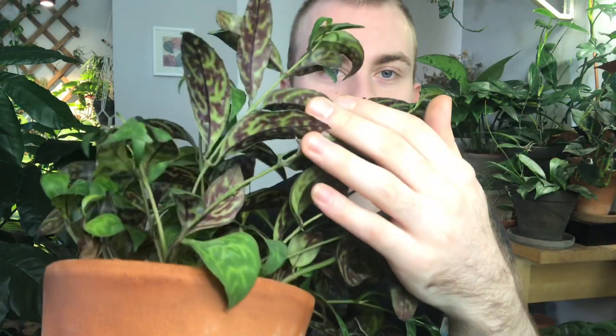The first one I'm going to talk about today is this Aeschynanthus longicaulis, which people sometimes refer to as the Black Pagoda lipstick plant. This is a really beautiful lipstick plant. If you grow lipstick plants in your home, you're probably more familiar with the standard one - just standard green leaves that look a little Hoya-esque with red flowers. But this lipstick plant is a little more heavy on the foliage in terms of beauty. The top of the foliage has some really nice patterns, and if we flip it over, it's got these really beautiful purple undersides to the leaves.